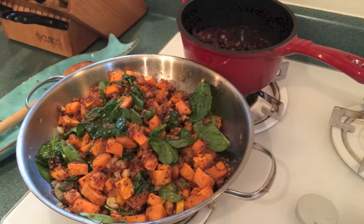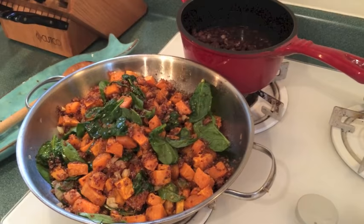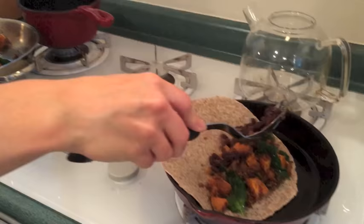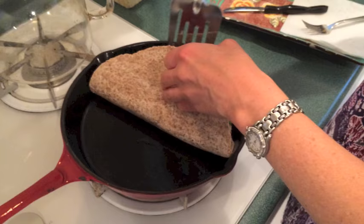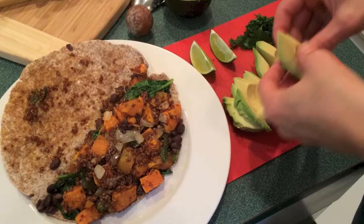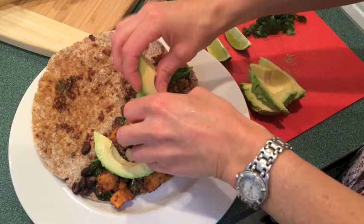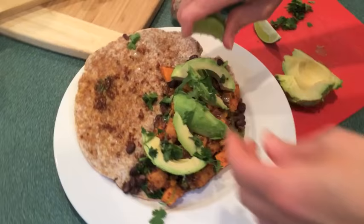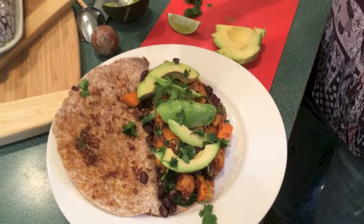For dinner, Micah made sweet potato black bean quesadillas with quinoa, arugula, spinach, green onions, and poblano pepper. Add all that to an Ezekiel 4:9 sprouted grain tortilla and lightly brown it on each side to firm it up. Then add some freshly sliced ripe avocado, cilantro, and a squeeze of lime.